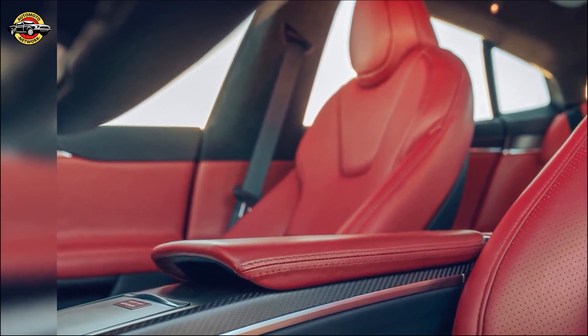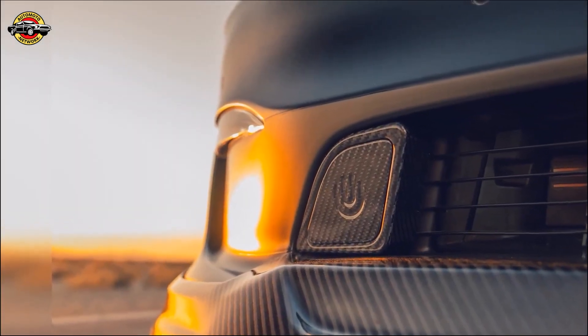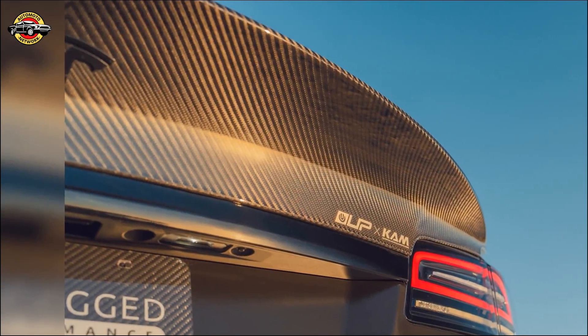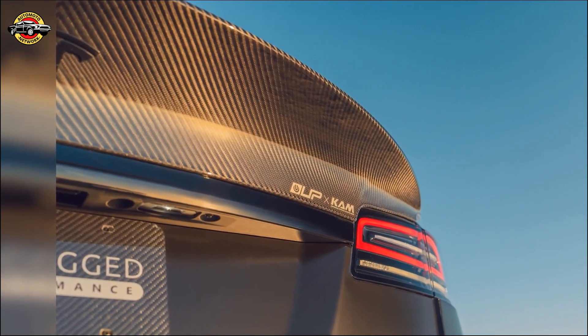Inside Dark Knight, luxury meets sustainability. A custom interior created in collaboration with Von Holshausen features bamboo vegan leather and striking Serrano Red — a testament to Unplugged Performance's commitment to eco-conscious luxury.